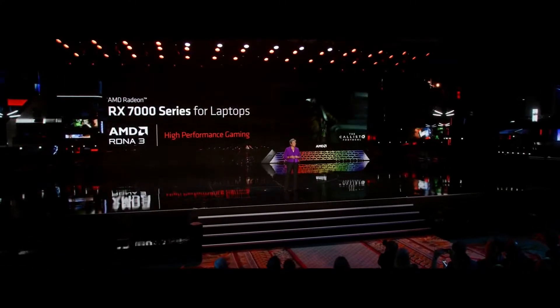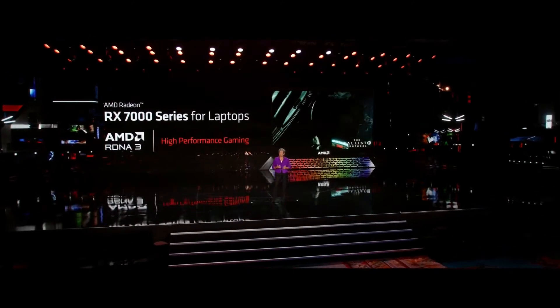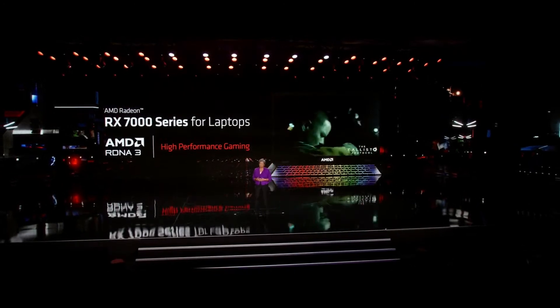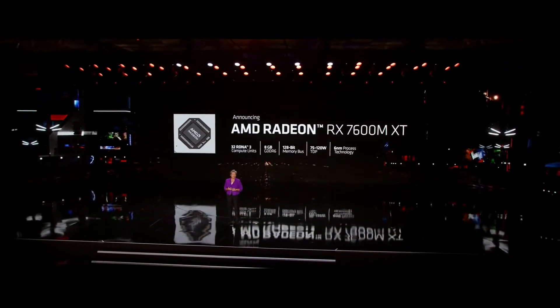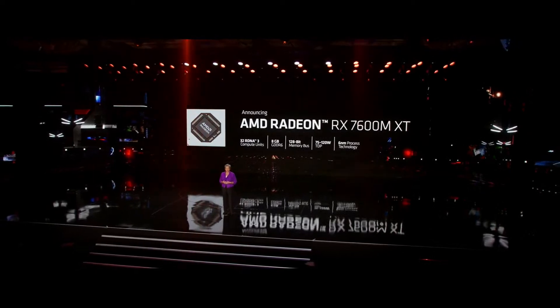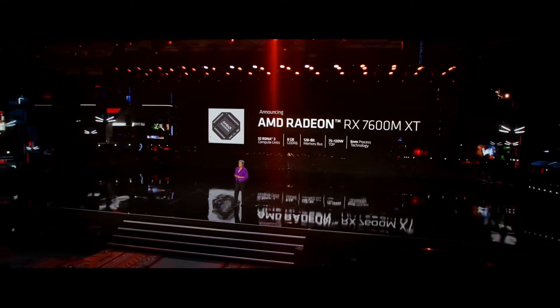Now, the 7945 HX enables a different category of mobile laptops for gaming and content creation, but we're also bringing new mobile gaming GPUs to the market today. The RDNA 3 that we launched in the desktop, we're now launching our first products in laptops with our new Radeon RX 7000 mobile GPUs. The first chip in the series is the new Radeon RX 7600M XT, featuring 32 RDNA 3 compute units, 8 gigabytes of GDDR6 memory, and configurable power for the best balance of performance and battery life across a wide range of system designs.